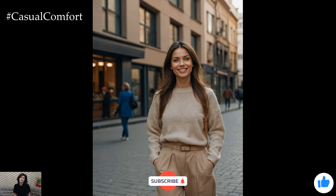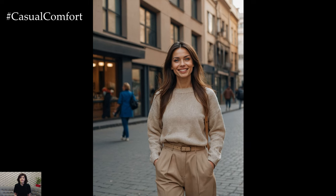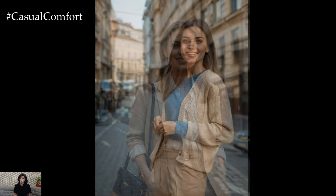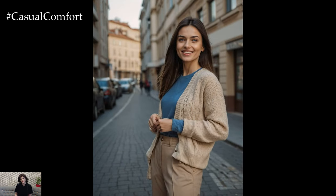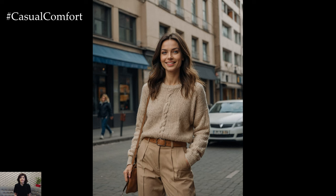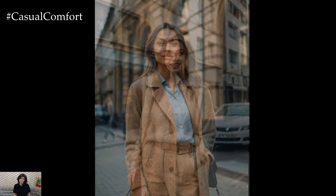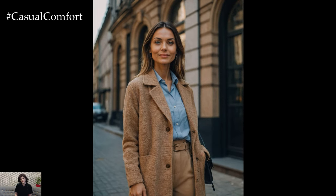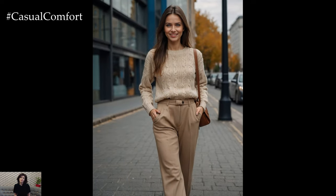In conclusion, beige trousers are a must-have in any wardrobe due to their unparalleled versatility and timeless style. Whether dressed up or down, they offer a foundation for countless outfit combinations that can suit any occasion. Embrace the elegance of beige trousers and let them be the cornerstone of your everyday fashion. Remember, the key to a standout look lies in how you style and accessorize these classic pieces. Thank you for joining me today, and I can't wait to see how you make beige trousers your own. Stay stylish, and I'll see you in the next video.